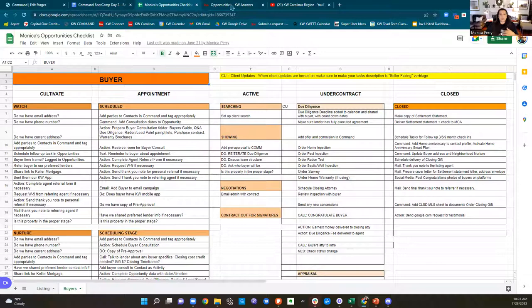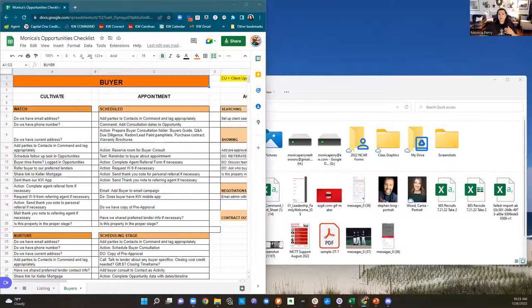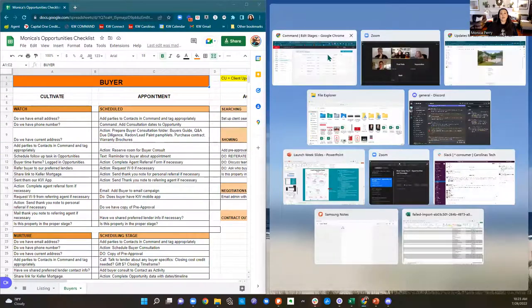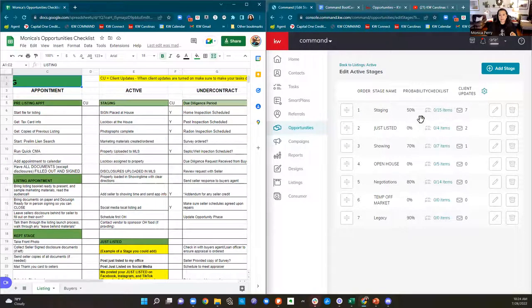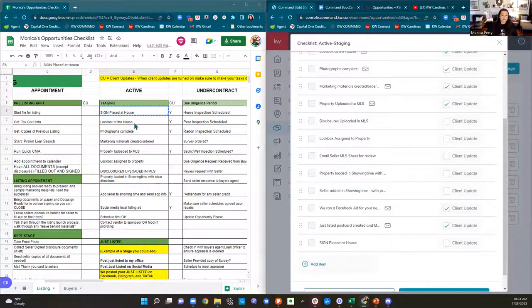Once you've copied it and put it all into Command, I'll show you quickly how I did that — I just split my screen in half. I was in listing staging right here, opened the checklist, and down at the bottom is where you click 'add item.' I literally click 'add item,' then come over to the sheet, right-click copy, right-click paste, save — just back and forth until it's done.